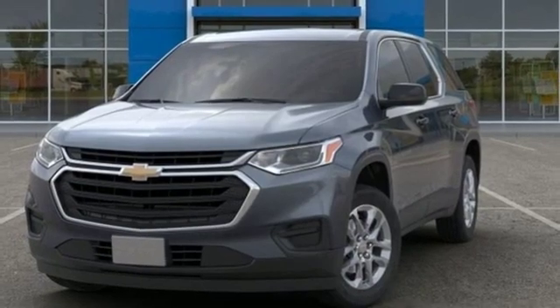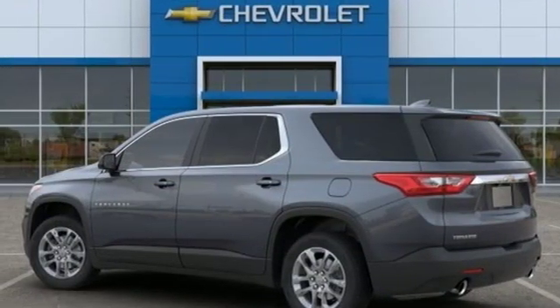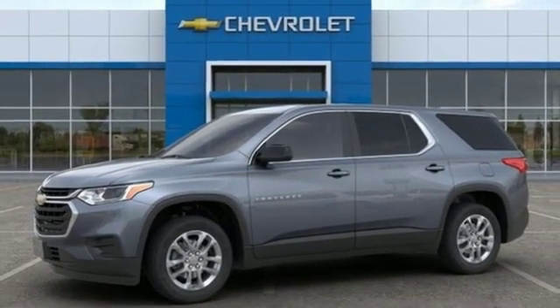Active grille shutters, Wi-Fi hotspot, and V6 engine. There's more than a century of ingenuity and significance in every Chevy. Take it for a test drive today.